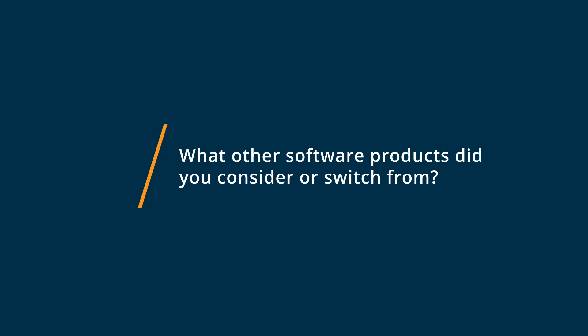Before Google Classroom, I was at another school where we had started to use Haiku. It had a lot of nice features, but Google Classroom being free and fast and integrating with Google Docs and everything with Google Drive made it a great choice.